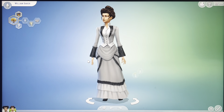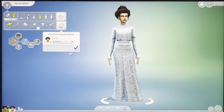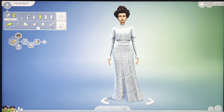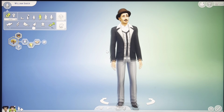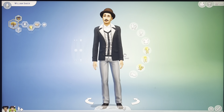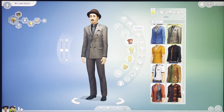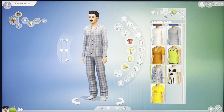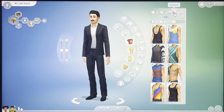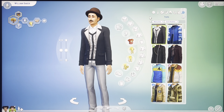There's an option to start with a husband and put them as husband and wife. This is William Baker. Here is his everyday, his formal, his athletic, his sleep, his party, his swimwear, his hot weather, and his cold weather.